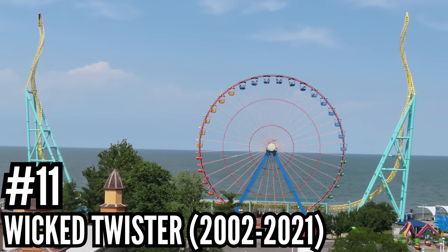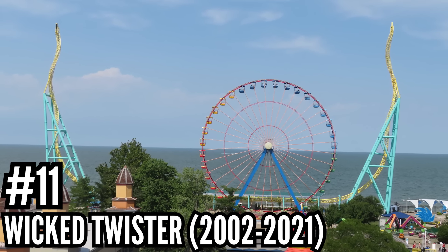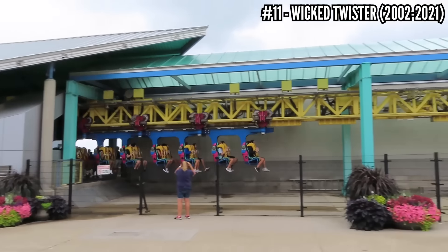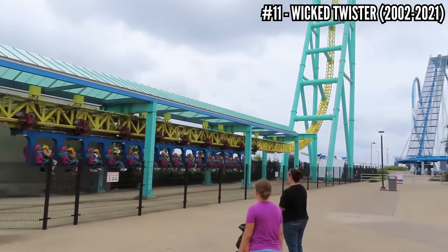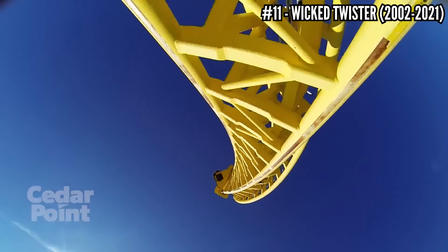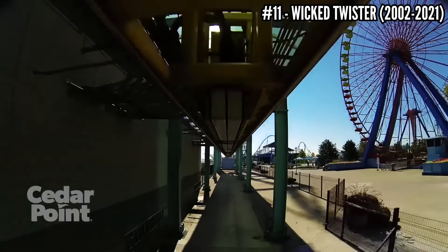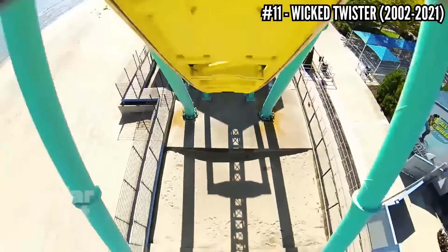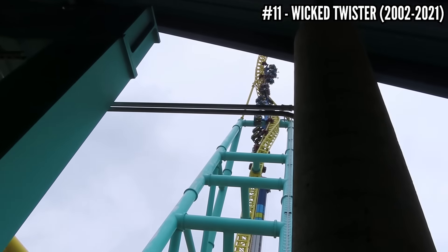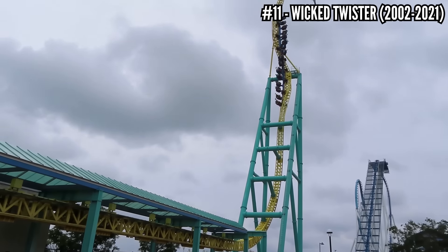Number 11: Wicked Twister, an Intamin Impulse Coaster, opened in 2002, closed in 2021. This was the big new coaster the first time I went to Cedar Point in 2002, and now it's gone. This was added at the tail end of the impulse craze — this one bigger than the rest in classic Cedar Point fashion: 216 feet tall on each spike, 72 mph top speed, and unlike the rest, this had a twisted back spike — one of the coolest moments to experience in the back row. These are fun basic rides, but it just misses the top 10 in this loaded park.